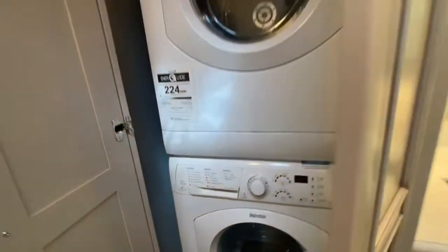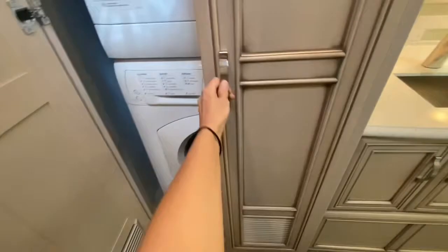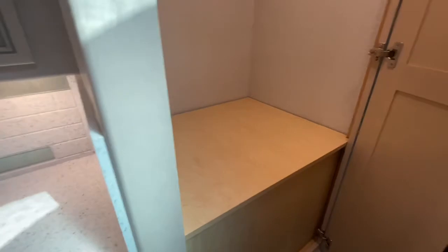Here is our washer and dryer. A nice large corner shower with skylight above. And here is a large storage cabinet where you can hide your clothes for more space, or just keep your towels — whatever you're needing.